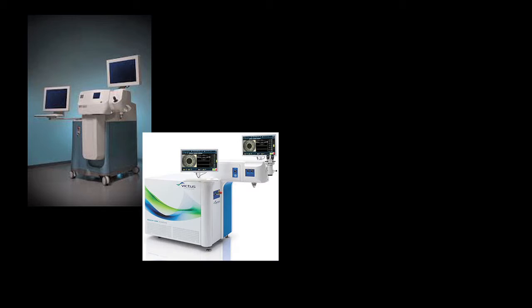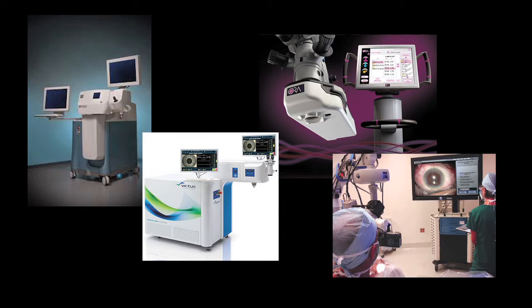Significant advancements in diagnostic and OR technologies have proven to be very beneficial for patients. New tools allow us greater accuracy, which in turn helps your vision come into better focus. Our operating rooms are well equipped with many of the latest vision systems, including cataract lasers, the Aura system, and TruVision's 3D stereoscopic viewing platform.